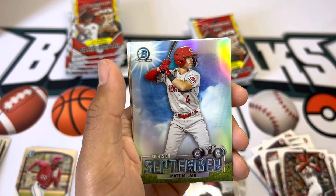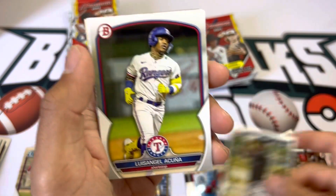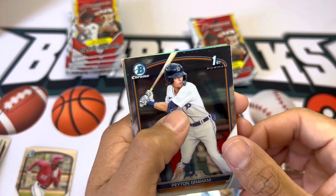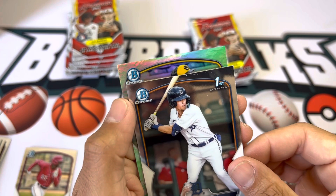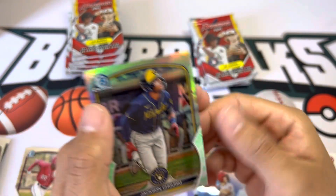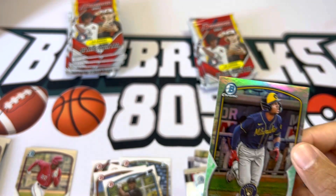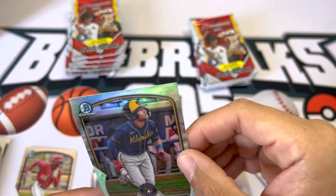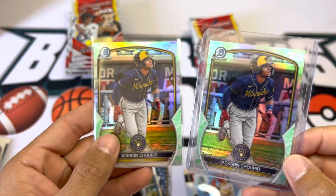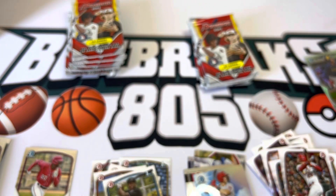Sights of September — Matt McClain, my dad will probably want that. Solano. Louisa Cuña. And our refractor — no way, Jackson Churrio! That's actually funny because in our last video we pulled the exact same refractor — it's right over here actually — exact same refractor, Jackson Churrio. So nice, we got him twice.